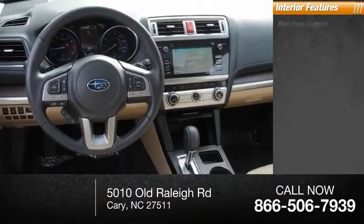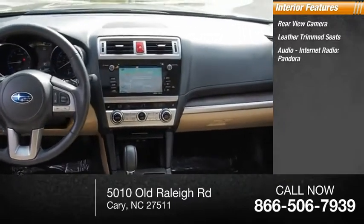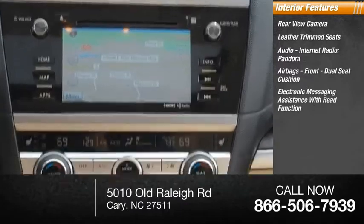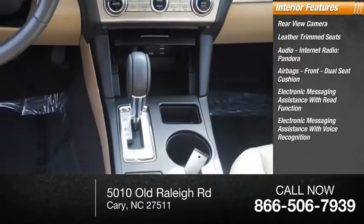Inside you'll find a rear view camera, leather trim seats, audio, internet radio, Pandora, airbags front, dual seat cushion, electronic messaging assistance with read function, and electronic messaging assistance with voice recognition.